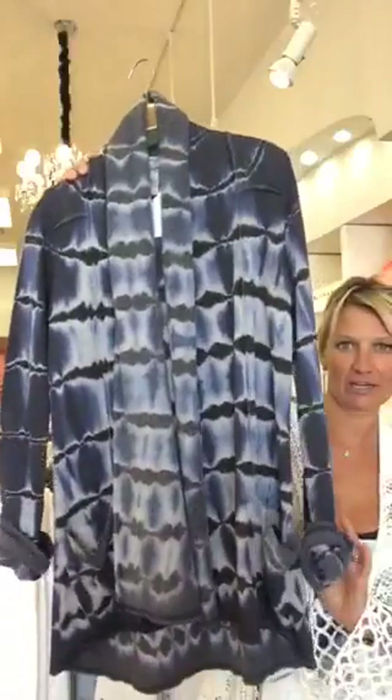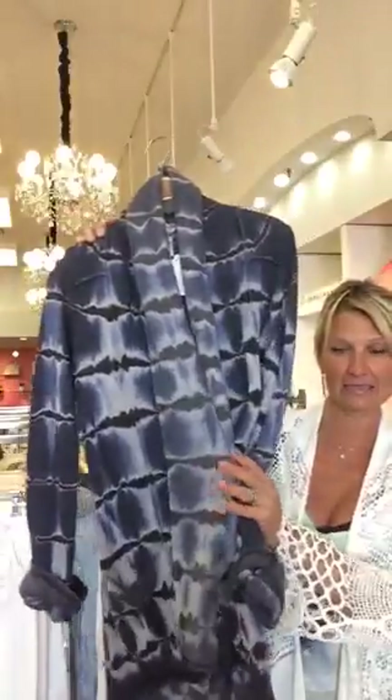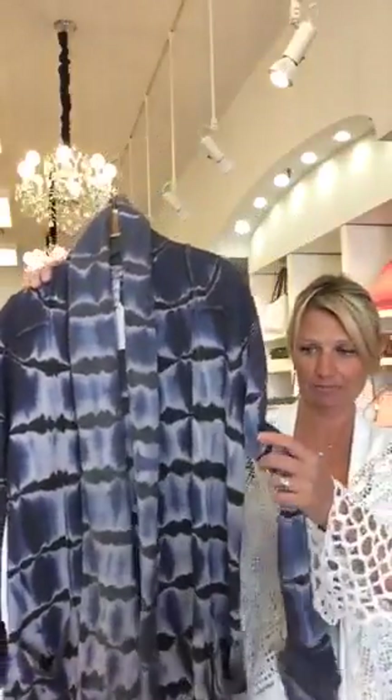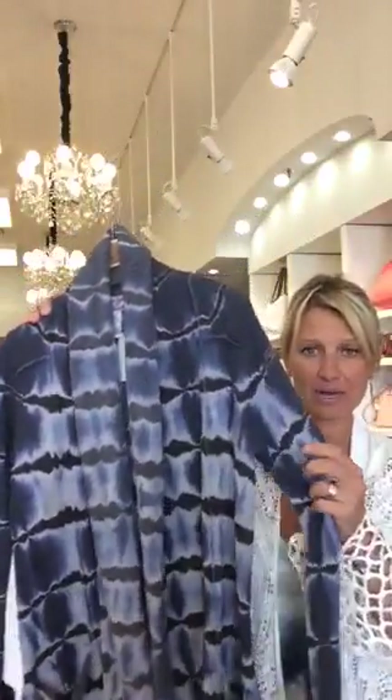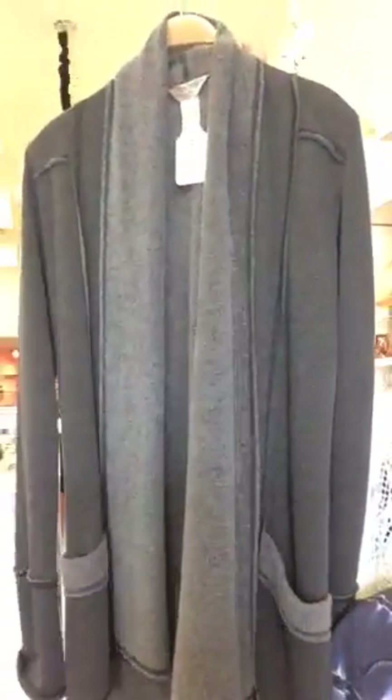My first favorite piece is this one from Hardtail, from Santa Monica, California. It's all made there and hand tie-dyed there as well. It's made of a fleece fabric but nice and polished on the outside, and on the inside it's a nice cozy fleece — super soft and washable. It's also available in basics like this gray color.